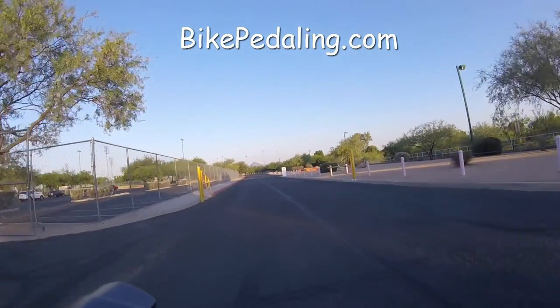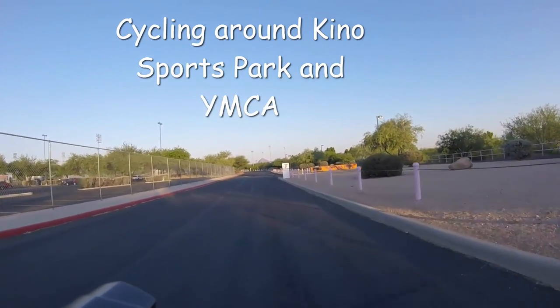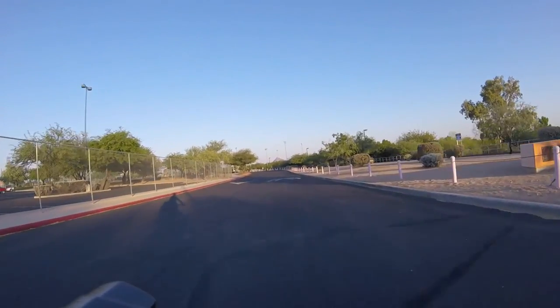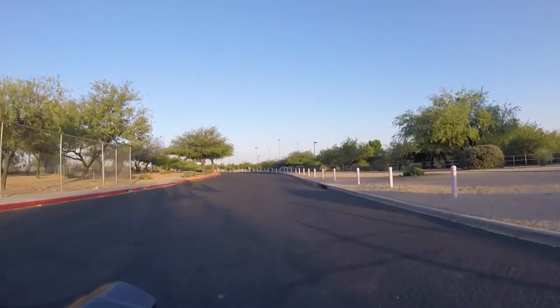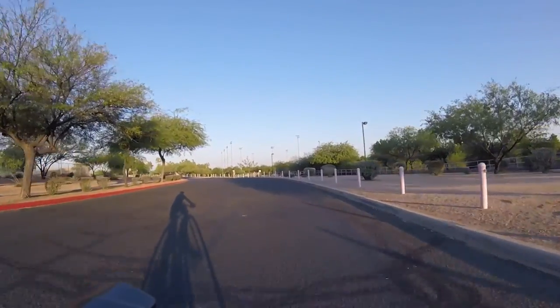Bikepedaling.com. Let's get started. Today we're going to cycle around Keno Sports Park and YMCA, and it looks like Sam Lena Park as well, on that sign on the right there. Let's add a little music to spice this up. Sam Lena Park and the bike trail are both off on the right there.